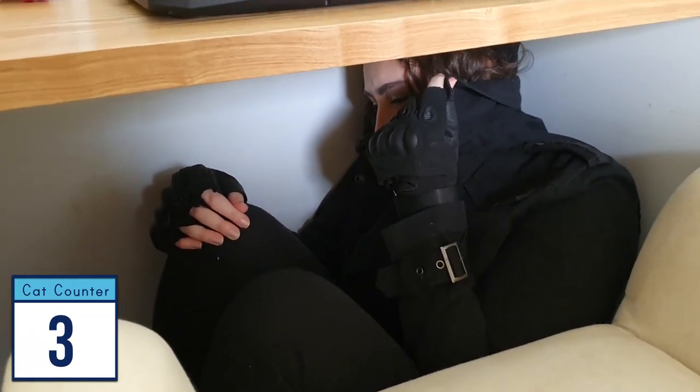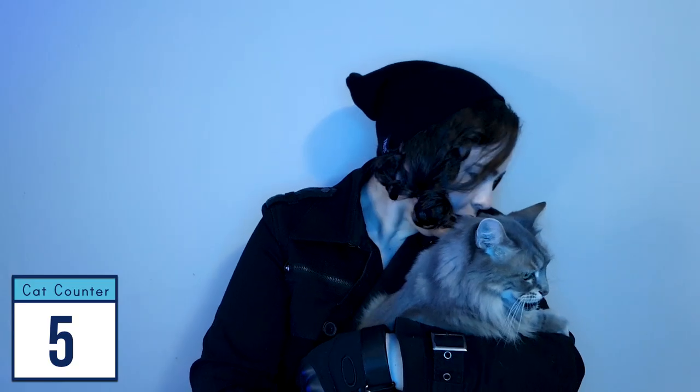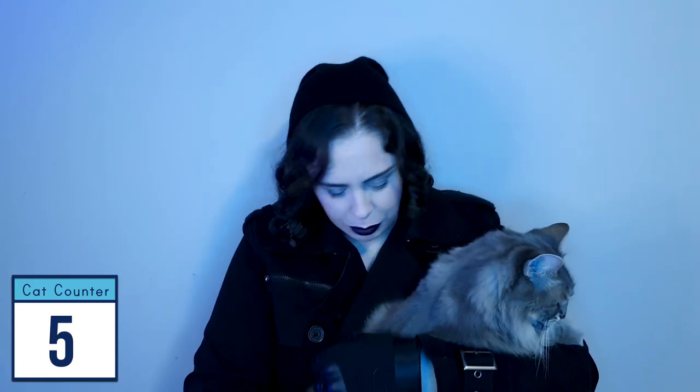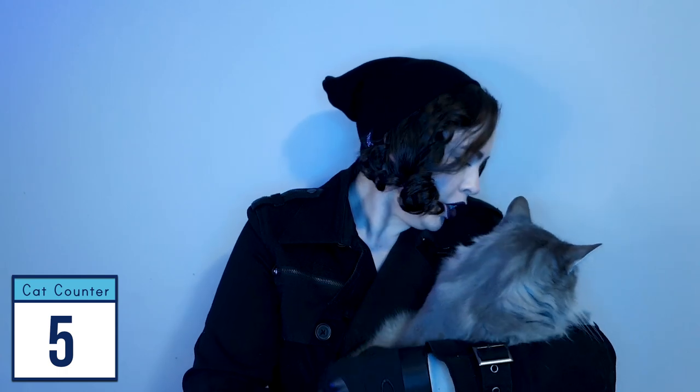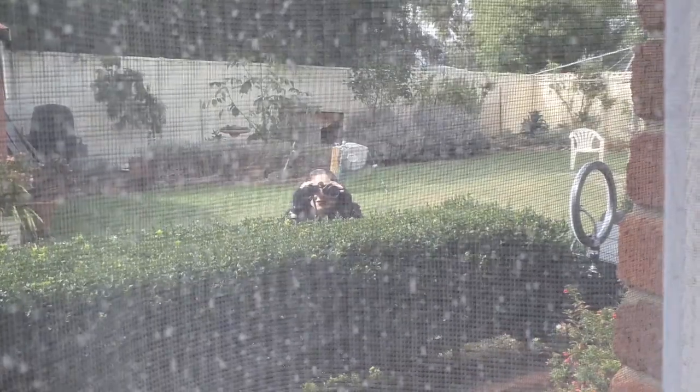Papa, you're giving away my hiding spot. Could you not wait five minutes for a cuddle? I'm almost finished the voiceover. I'm almost finished.